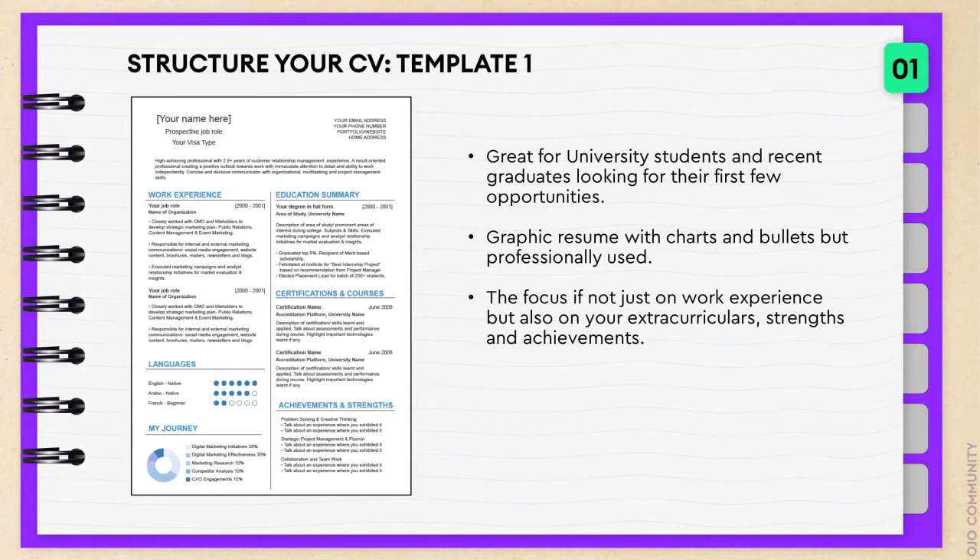The focus of this CV is not just on your work experience but also on your extracurriculars, your strengths and achievements — some of the key things that you want to focus on as a new graduate or somebody still in university seeking an internship.